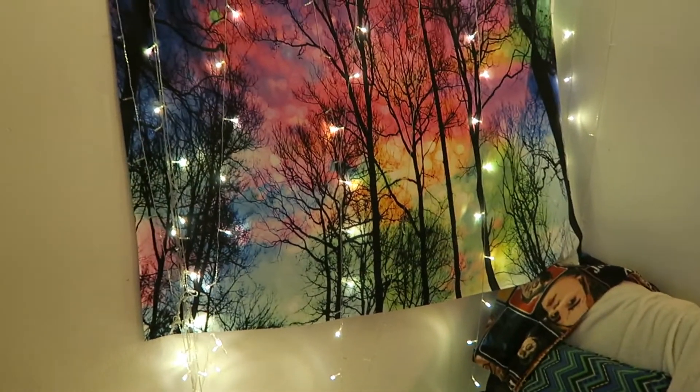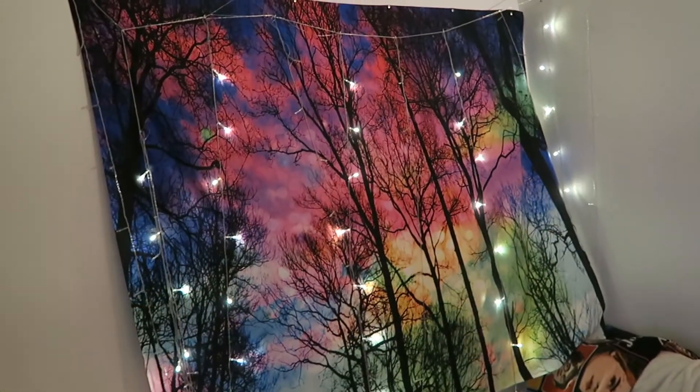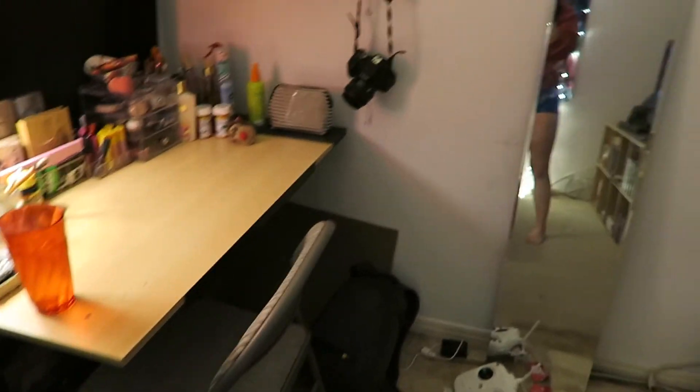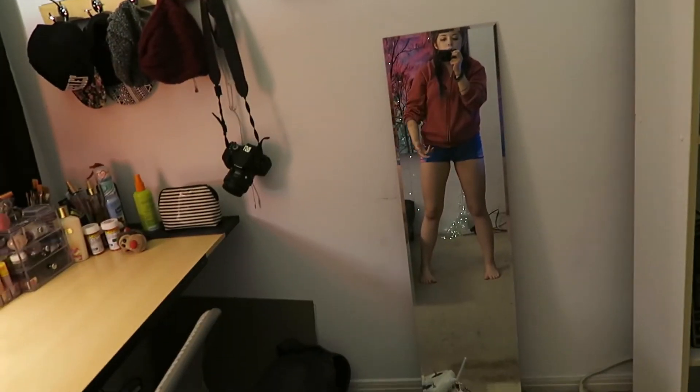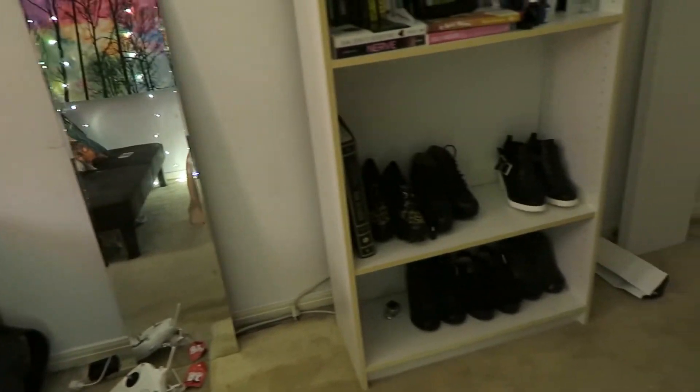I have my tapestry from Society6 — you can get it on eBay or the Society6 website, it was about $40. I also have flashing lights I got on eBay. There's a white shelf from IKEA that I'm going to try to put up here once I get the right hardware to hang it. My desk has my makeup, art stuff, and medicine. I have my mirror, and I moved my bookshelf so it holds my shoes and books. That's an overview of my room — I very much like it and I hope you guys do too.